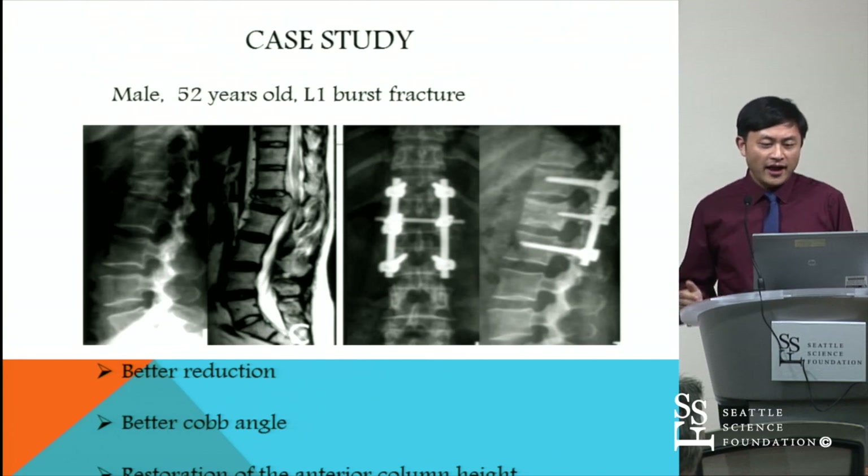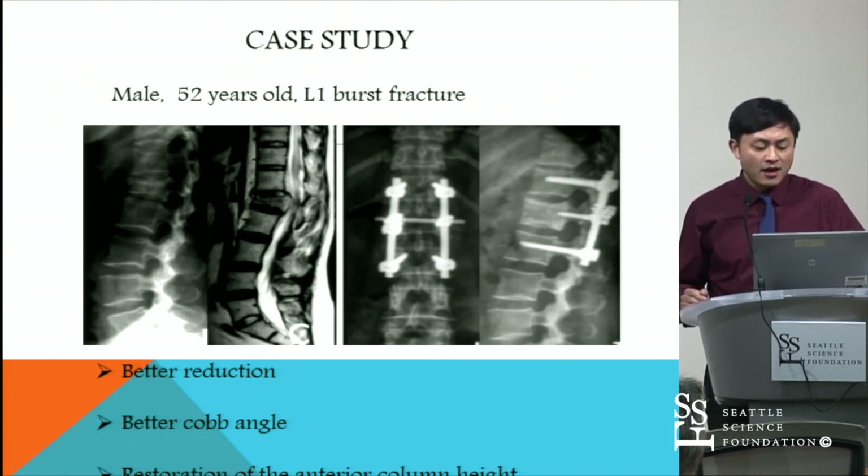I'm going to show you some case studies. This is a male, 52 years old, who had an L1 burst fracture treated using this technique. We can see in the picture that we achieved a better reduction, obtained a better kyphosis angle and restoration of the anterior column height.